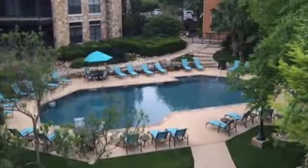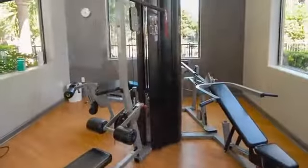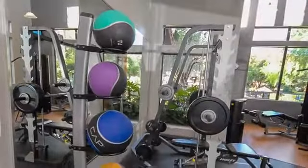There's Wi-Fi at the pool and also in the clubhouse, where you'll find a state-of-the-art fitness center with free weights available for your workout or exercise regimen.